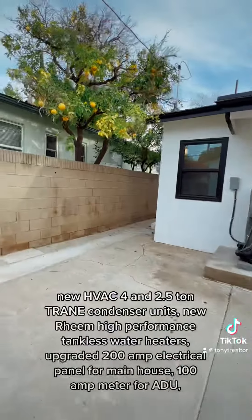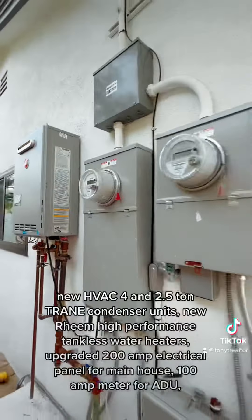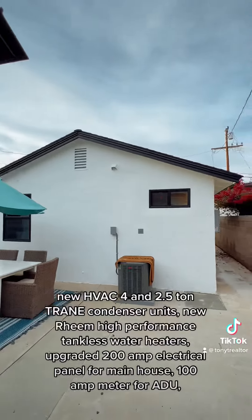New HVAC 4-ton and 2.5-ton Trane condenser units, new high-performance tankless water heaters, upgraded to 100-amp electrical panel for the main house, and a 100-amp meter for the ADU.